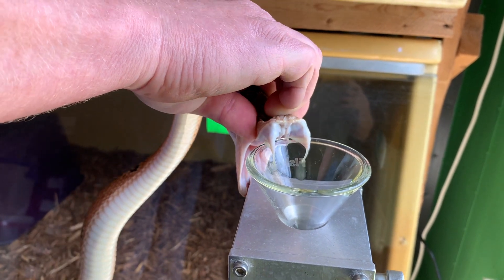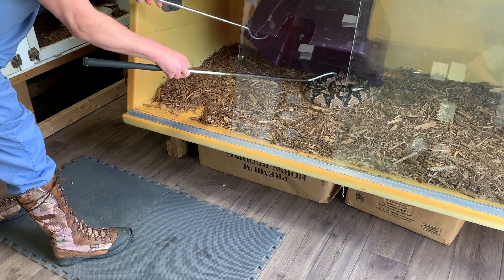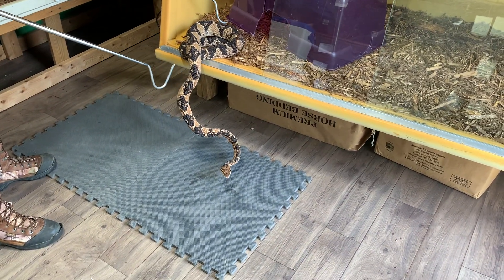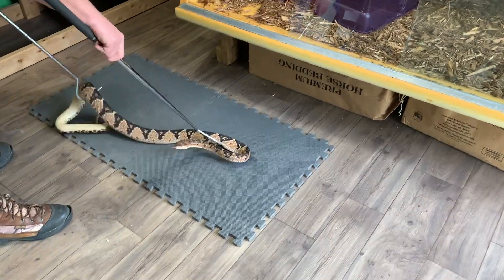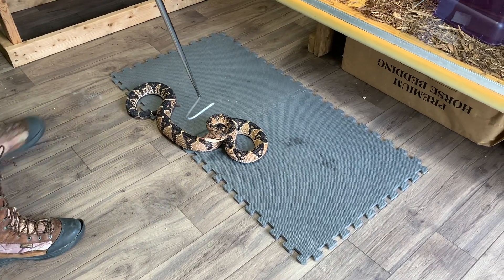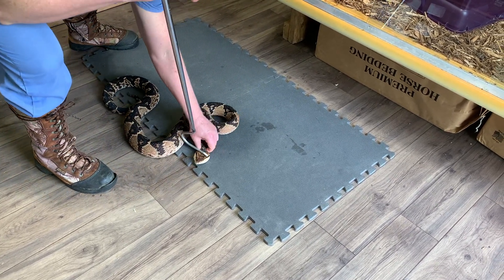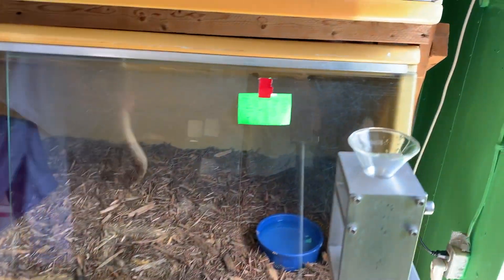We found them to actually be just fine with extractions. We did wait until they were old enough to have some size, and we're very careful to make sure they eat. You can see we have them in pretty large enclosures with hides — not very fancy, but the snakes can feel comfortable in them. We've not really noticed a large drop in venom yield; it's actually slowly gone up as they've grown, and we've not noticed any issues with feeding or the snakes seeming overly stressed.